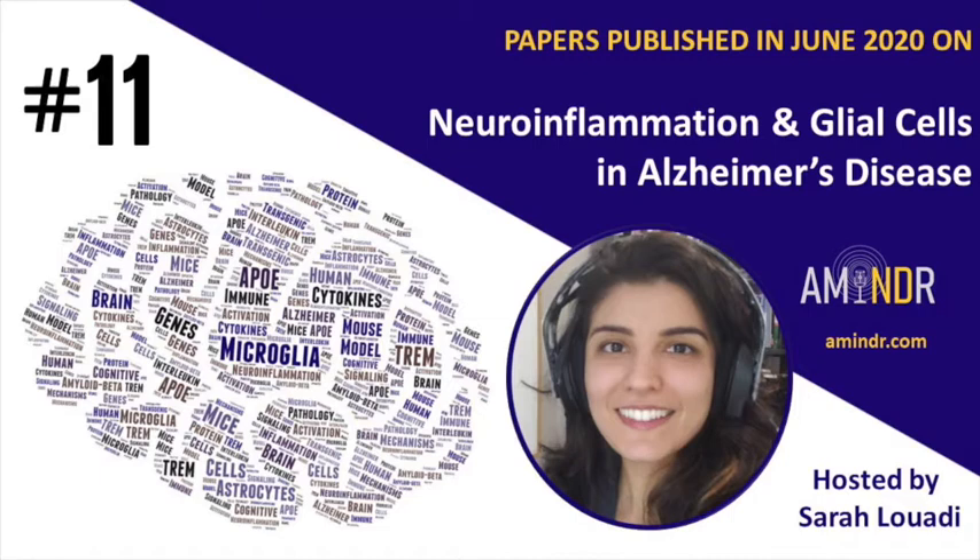I think I'll definitely read that paper. That was it for cytokines, microglia, and astrocytes. Now let me tell you about some mediators of inflammation and factors involved in neuroinflammation in AD. In June, we found a few papers that focus on infections and inflammation. I'll be back after a short break.